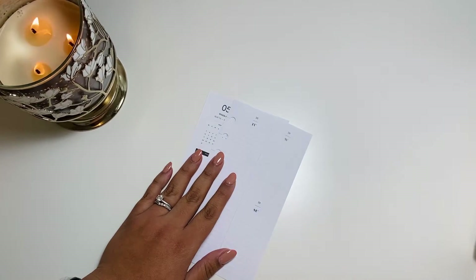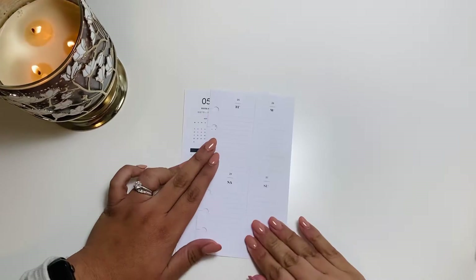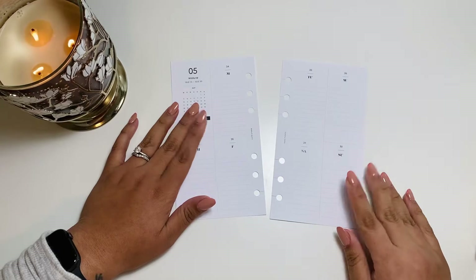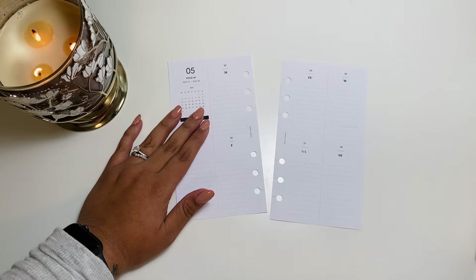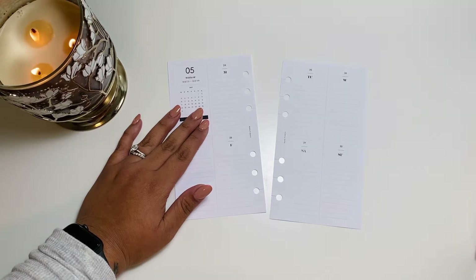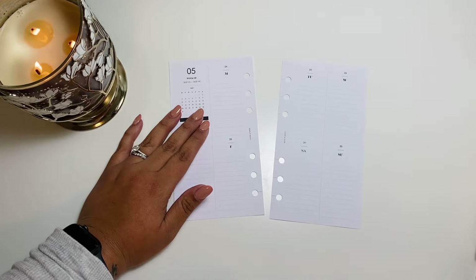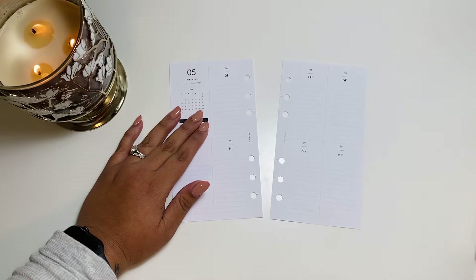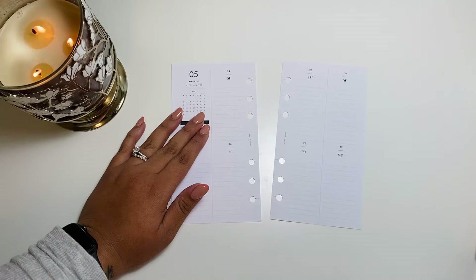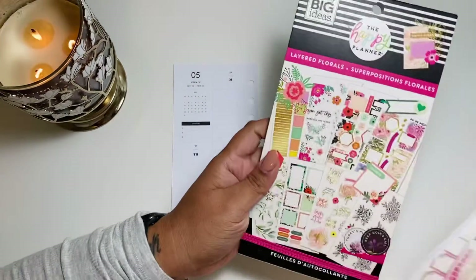I still like to keep this planner pretty minimal, so as far as stickers go it's going to be pretty simple. I don't know which ones I'm going to grab — I never really pre-plan, I'll be honest. I just kind of decide last minute what I should use. I'm thinking I always grab florals because that's my favorite thing, so maybe I can grab some of these florals.